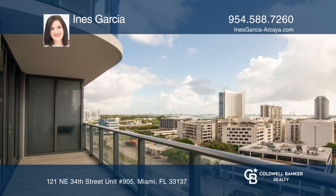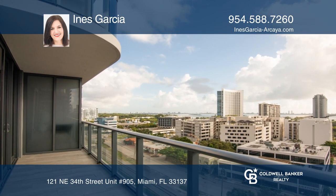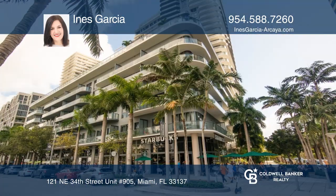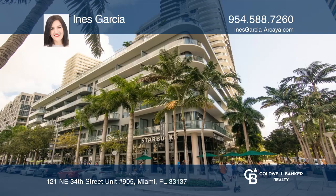There are plenty of amenities for resident-only use, as well as access to the hotel's amenities. Want to see this unit for yourself? Contact Ines Garcia today.